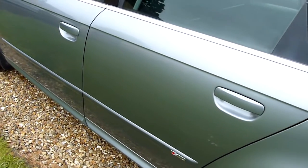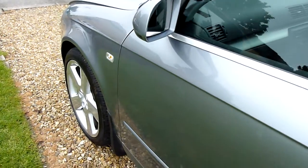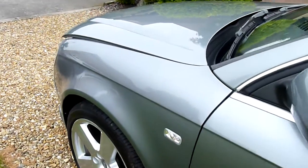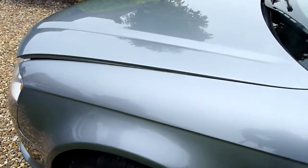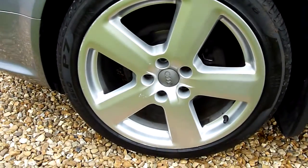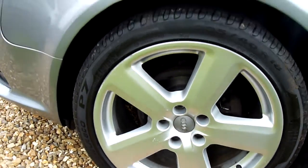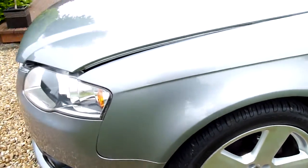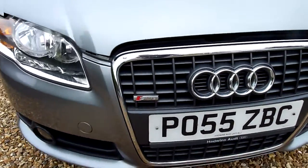Coming down the passenger side. Again, no marks or scratches on here — lovely shine on the bonnet, look at that. The front wheel there has a little mark where somebody's just nicked the kerb, but only a small mark. Around the front, no stone chips or anything — really, really clean.